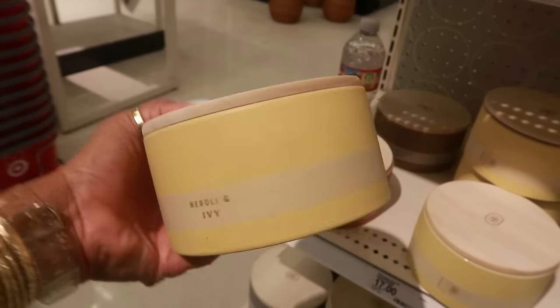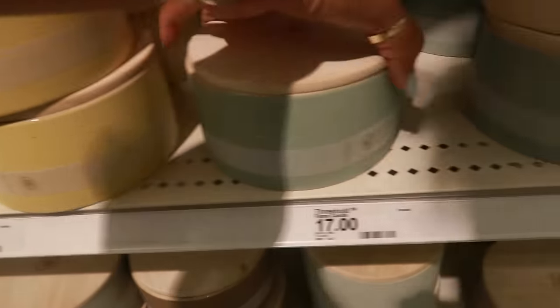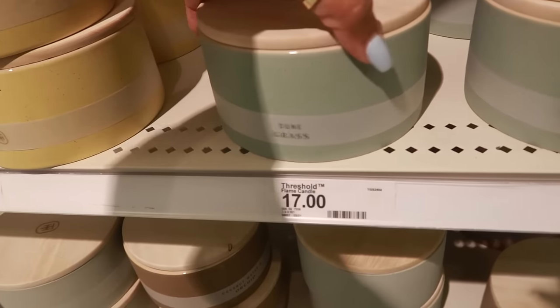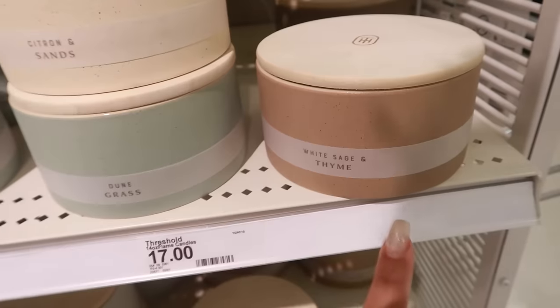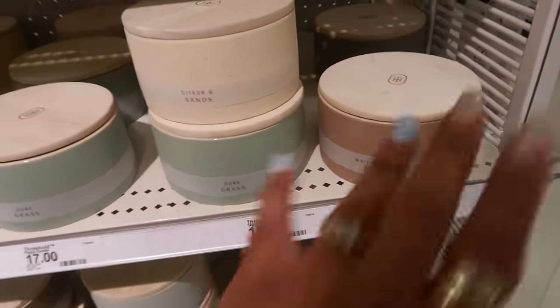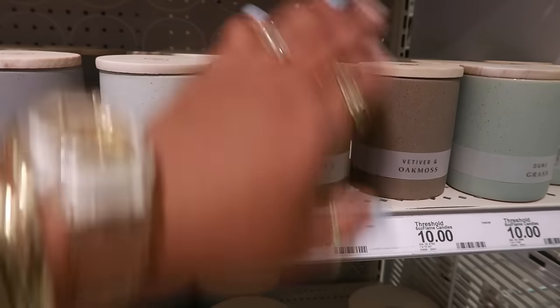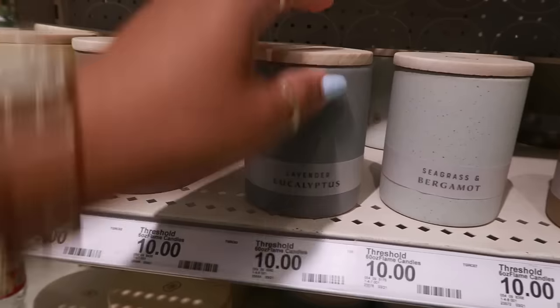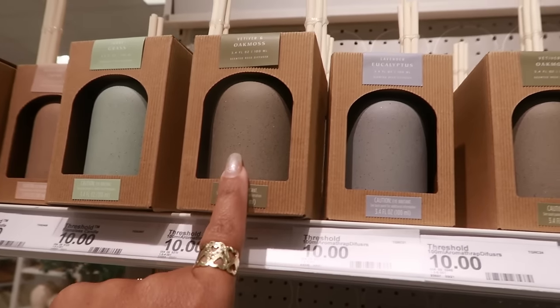Over here are some Threshold candles by Rolly and Ivy — love the containers, these are $17. You have yellow, red sand and shores, dune grass, citron and sands, white sage and thyme — all $17. Something over here smells really good, I'm not sure which one it is. But you can also get the little ones — coconut water and orchid, and lavender and eucalyptus — these are $10.